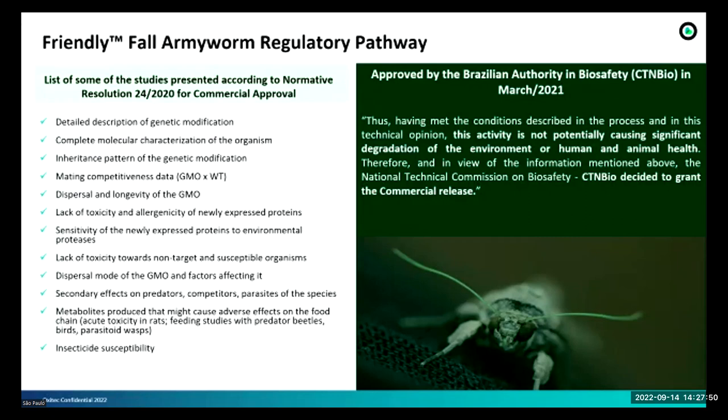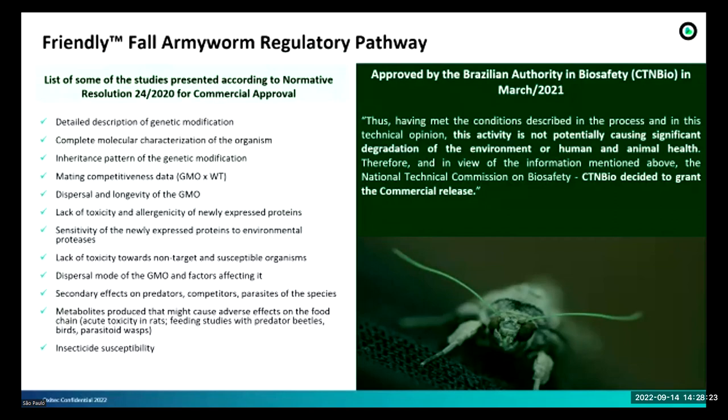For example, the required studies include: detailed description of genetic modification, molecular characterization, dispersion and longevity of the GMO, and lack of toxicity towards non-target and susceptible organisms, among others. There are also some studies specific to the fact that this is an insect — we needed to present acute toxicity in rats and feeding studies with beetles, birds, and parasitoids, since these animals can feed on this insect. We needed to show that the release of this insect would not impact anything in the environment.